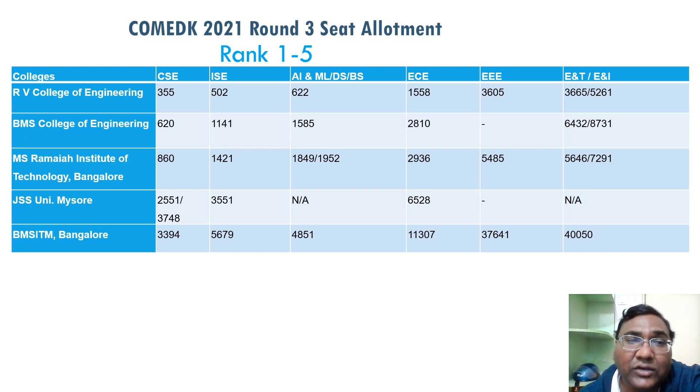The fourth-ranked college is JSS University in Mysore, with two different branches: cutoffs of 2,551 and 3,748. Their AIML and EC are around 6,000. The fifth rank is BMS ITM in Bangalore, with CSC at 3,400 and ISC around 5,000. So up to 4,000–5,000–6,000 rank, you are getting CSC, ISC, or AIML in the top five colleges — which is very good. Third round cutoffs came down very well.